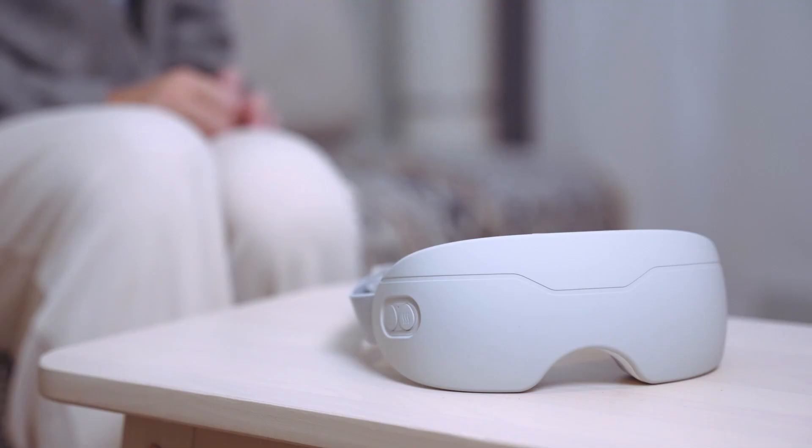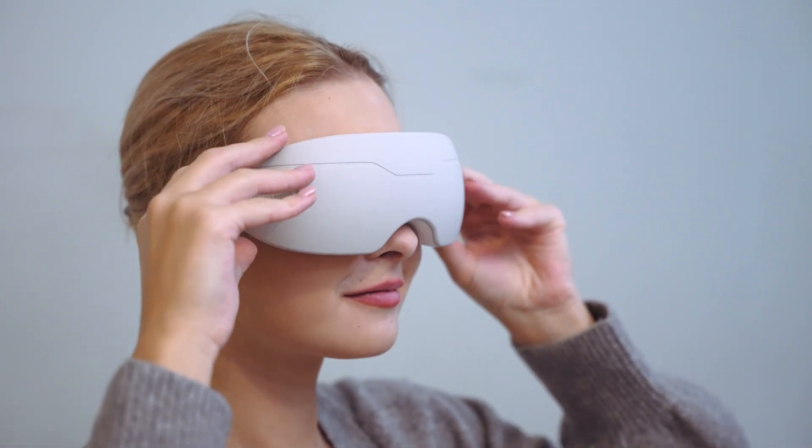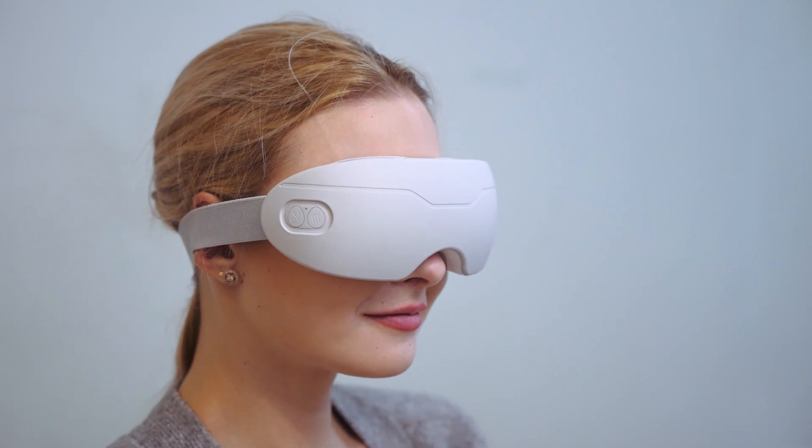Getting tired after a long day of work? There is one neat little gadget to help you relax. Introducing iSPA, the mask that gives you instant hot steam and ice massage.